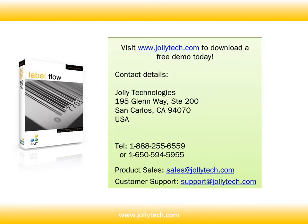You can visit www.jollytech.com and download a free demo today. If you have any additional questions, feel free to contact us.